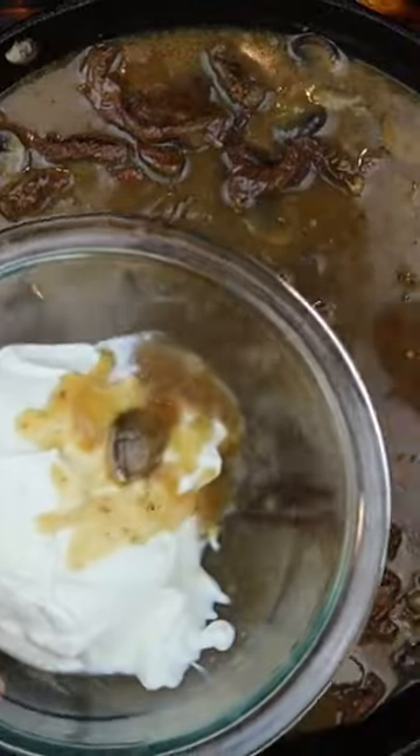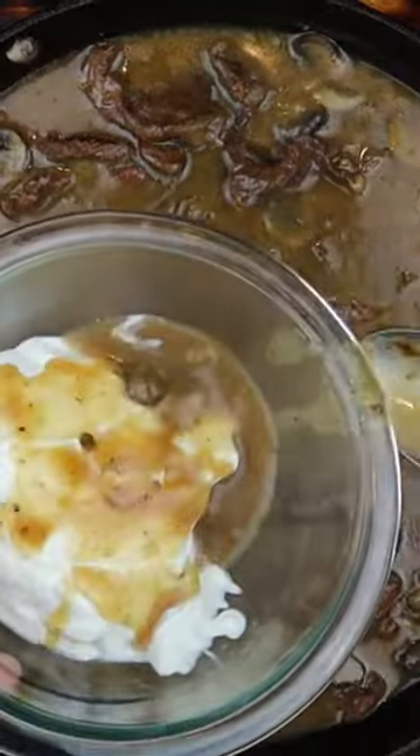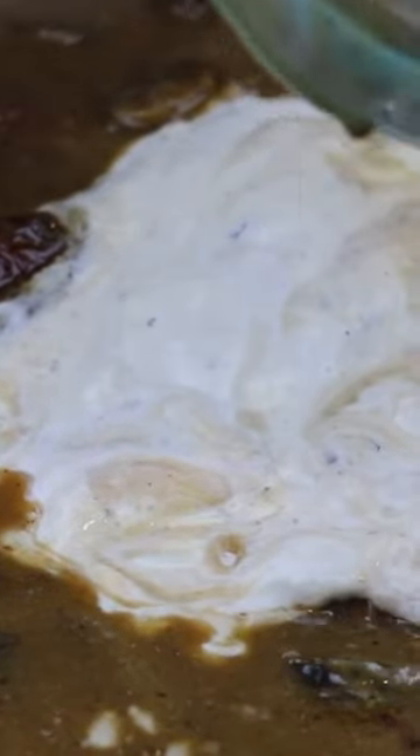But wait, there's more. We're adding a dollop of sour cream tempered with a bit of sauce, because nobody likes a curdle surprise.